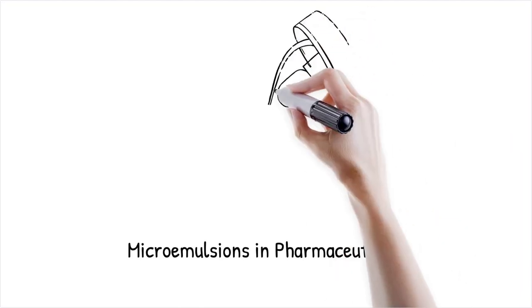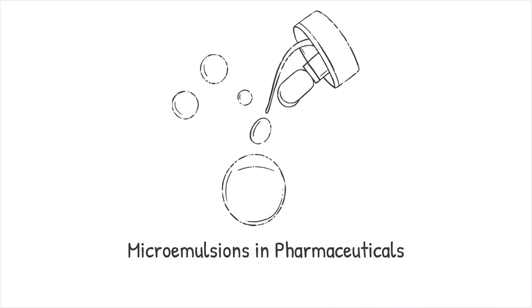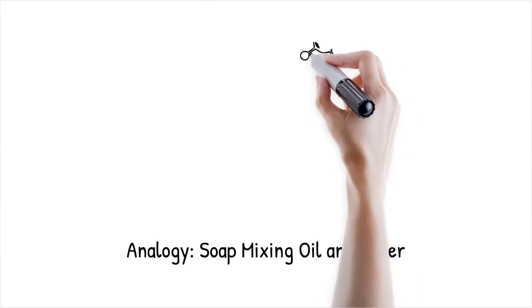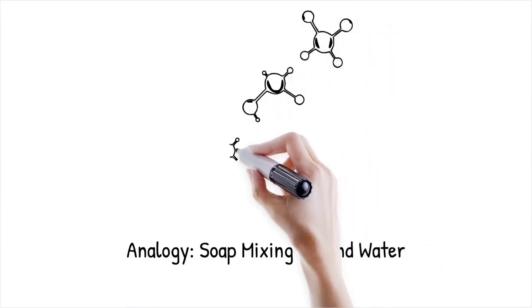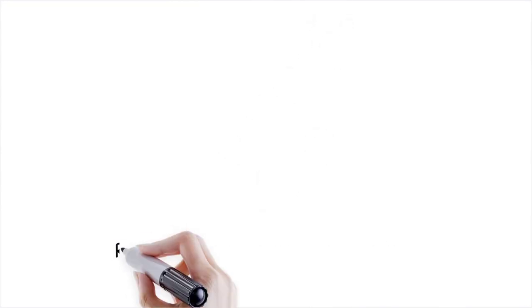Microemulsions are used in pharmaceutical formulations to enhance the solubility and absorption of poorly water-soluble drugs. This is like using soap to mix oil and water, but at a much finer scale, forming stable and uniform nanodroplets.